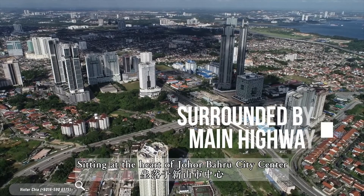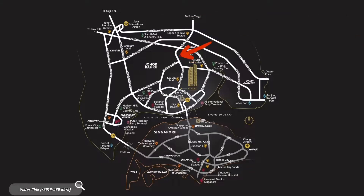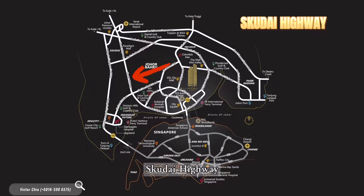Sitting at the heart of Johor Bahru city centre, surrounded by Mainz Highway, Debrau Highway, EDL North South Highway, Jalan Tunggu up to Rajat and Skudai Highway.